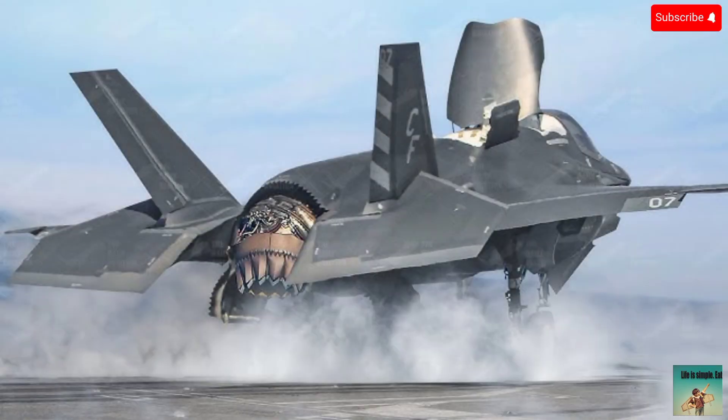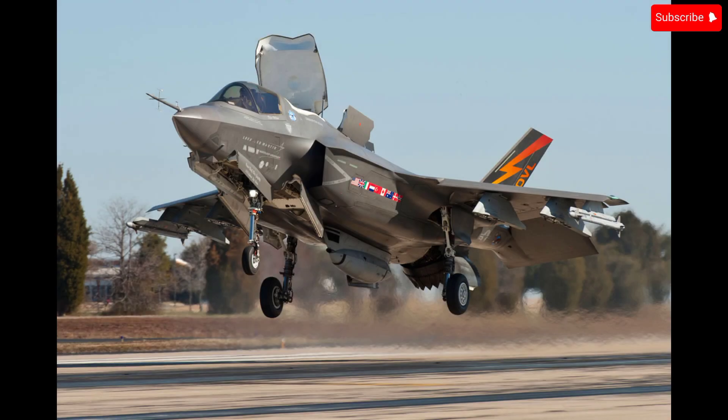Seven: supply chain issues. The program has faced challenges in maintaining a stable supply chain, leading to delays and cost increases. Eight: testing and evaluation. The F-35's testing and evaluation process has been criticized for being overly complex and delayed. Nine: pilot training. There have been concerns about the effectiveness of the F-35's pilot training programs. Ten: sustainment costs. The long-term sustainment costs of the F-35 fleet are projected to be high, potentially straining military budgets.